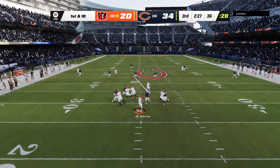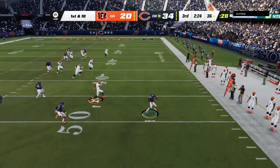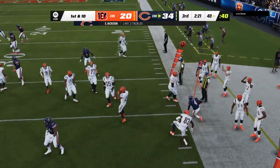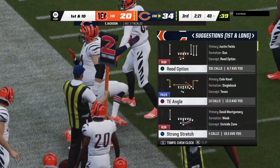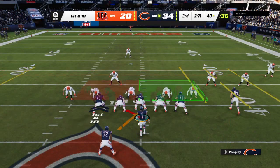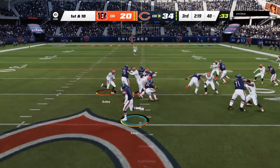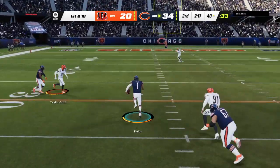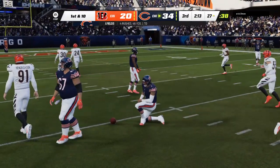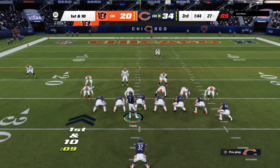From the 36, first and ten — Burrow trying to get it to Chase — but it's intercepted! Eddie Jackson picks it off, and the Bears are going to take possession. The pressure came out early, hit him as he threw it, and the interception ensued. When you can't step into a throw, often times interceptions happen.